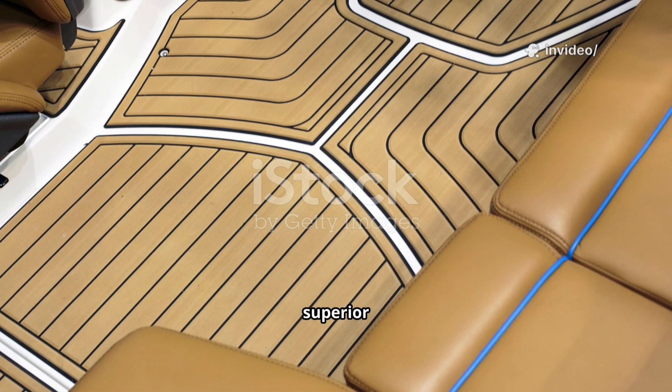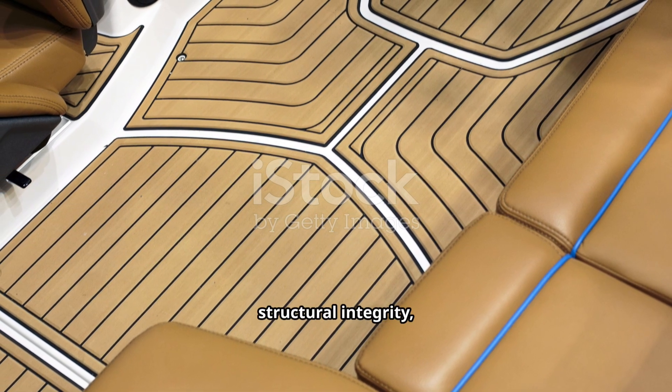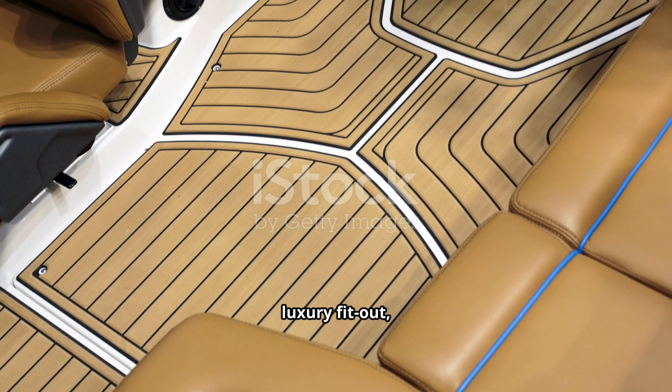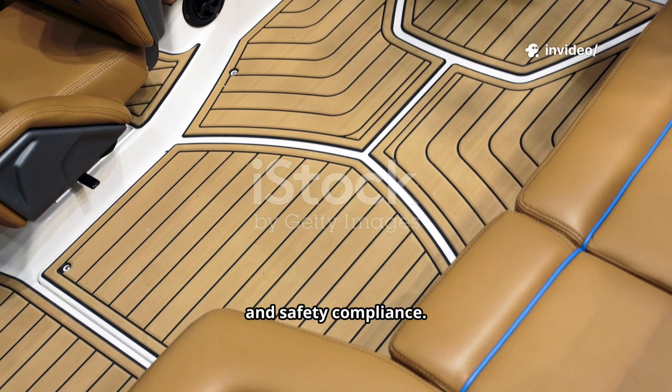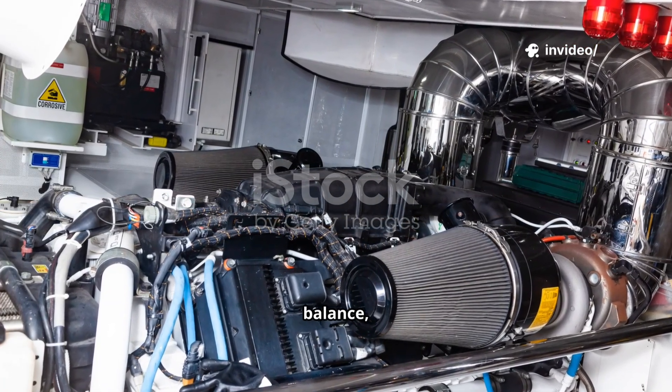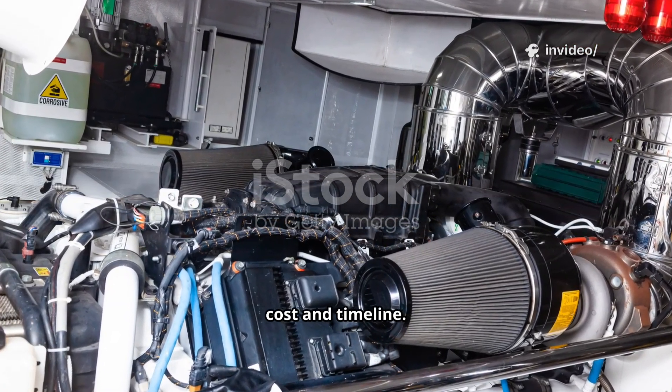At 100-plus meters, owners expect superior engineering, structural integrity, acoustic comfort, reliable propulsion, luxury fit-out, and safety compliance. Customization isn't just decoration — it impacts weight, balance, stability, cost, and timeline.